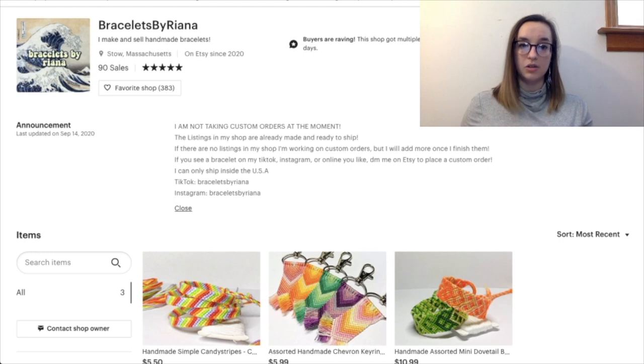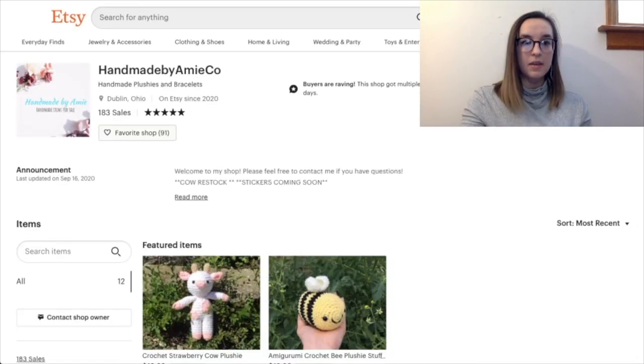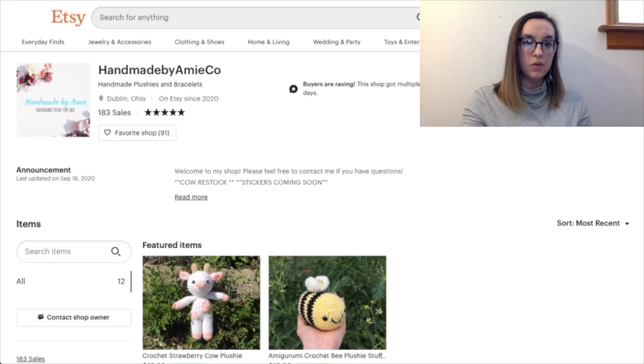Your announcements are great — 'not taking custom orders at the moment,' right to the point. You've established that listings are already made and ready to ship. You have your social handles and 90 sales, so you're off to a great start. I love that profile picture, it gives really nice vibes. You're doing great, good job!